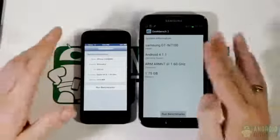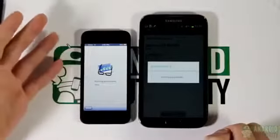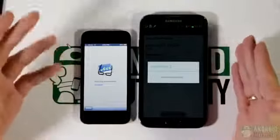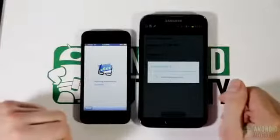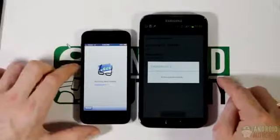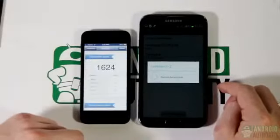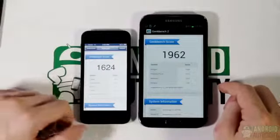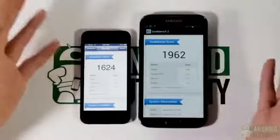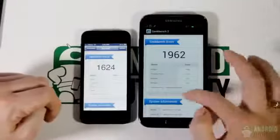Let's run the benchmarks using Geekbench 2. This is a dual-core versus a quad-core comparison. The Galaxy Note 2 has 2 GB of RAM and the iPhone has 1 GB. Android, due to its highly customizable nature, runs higher in terms of RAM consumption, and 2 GB is going to be the standard for high-end devices. The iPhone finished first, but the scores are 1624 for the iPhone versus 1962 for the Galaxy Note 2, so the Galaxy Note 2 does have more processing power in this synthetic benchmark.